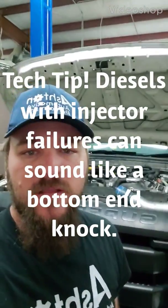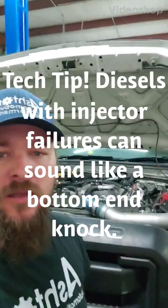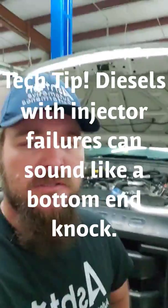Good morning everyone. This is Ashton with Ashton Automotive and Performance. I got a tech tip today — this one is diesel related.